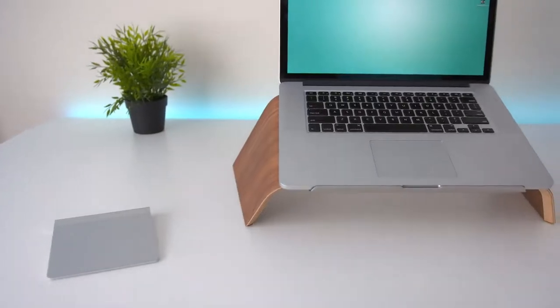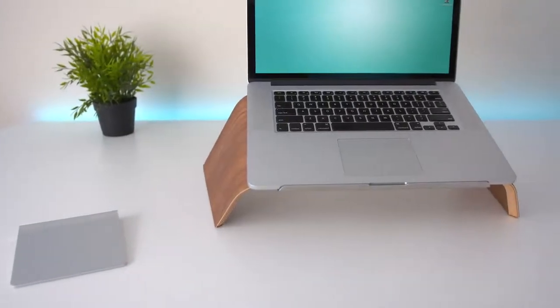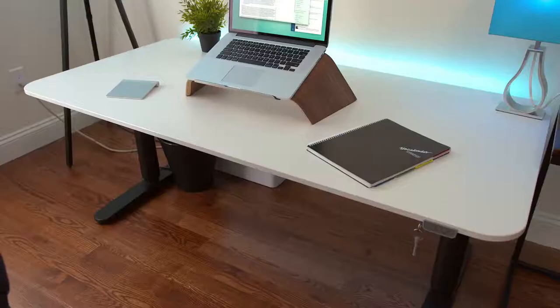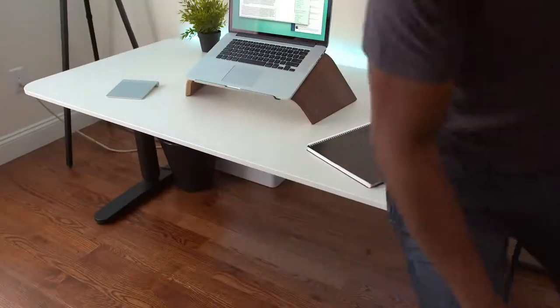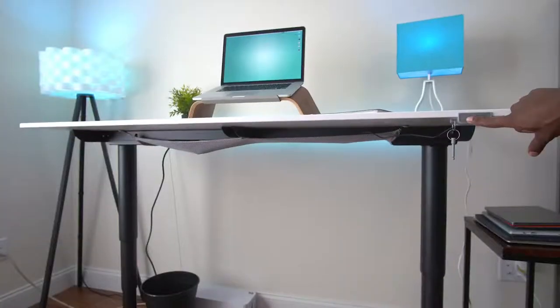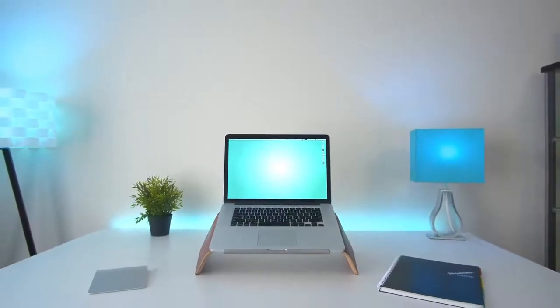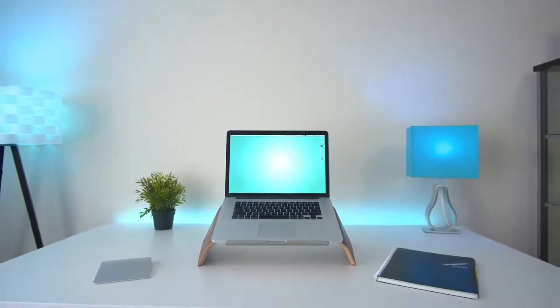At 63 by 31.5 inches it's the perfect size for a decent setup. You can adjust the height electronically from 22 inches — which is really short but actually pretty good for kids — all the way up to 48 inches. I'm pretty excited to use this desk for some dope product shots and for the occasional moments where I don't want to sit while getting some work done.